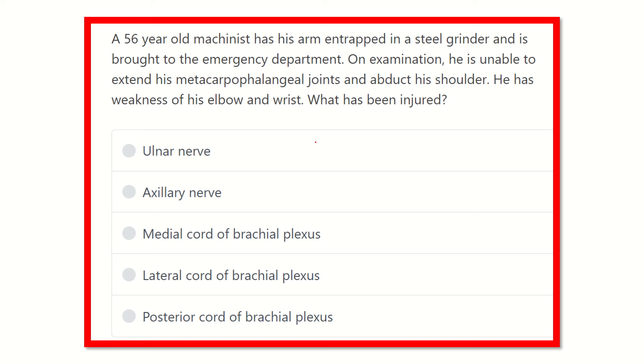Hi everybody, welcome to another video for the MRCS exam. This is a question and answer session, which is one of the best ways to prepare yourself for the MRCS exam and pass it very easily. The question involves a 56-year-old patient.